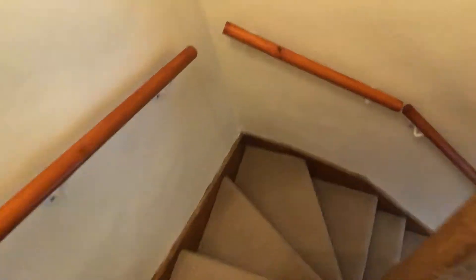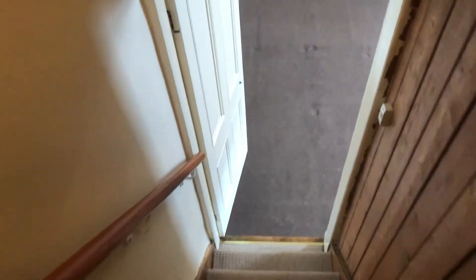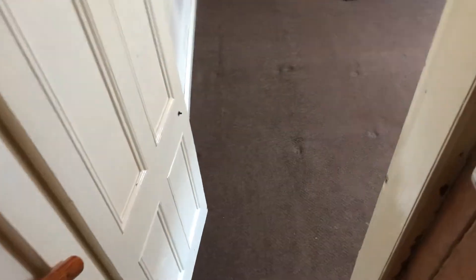As you can see, the carpets follow on from upstairs all the way down and are in good condition. As you come down you're into the living room.